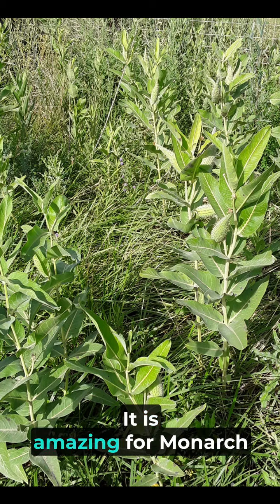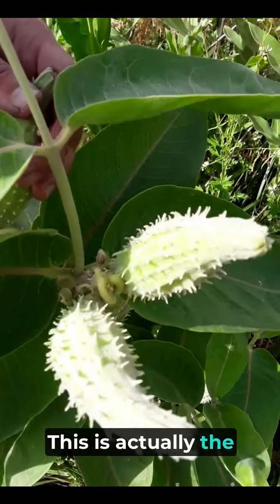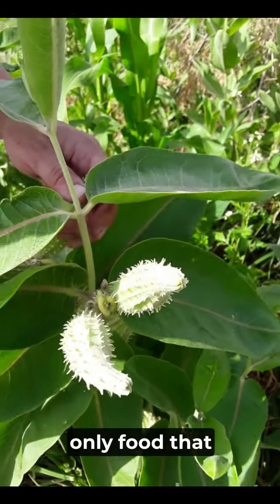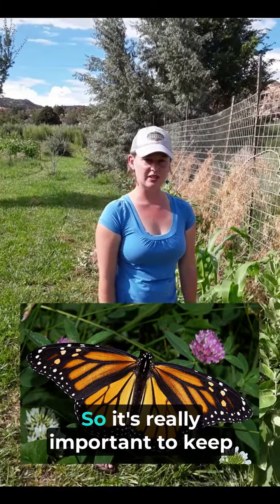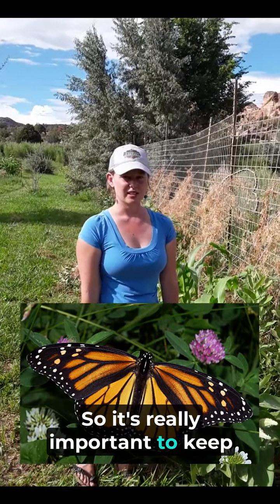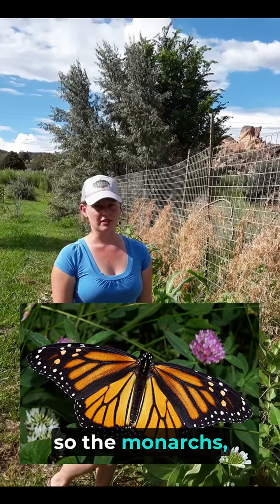It is amazing for monarch butterflies in particular. This is actually the only food that developing monarch caterpillars eat, so it's really important to keep growing and proliferating this milkweed all over.